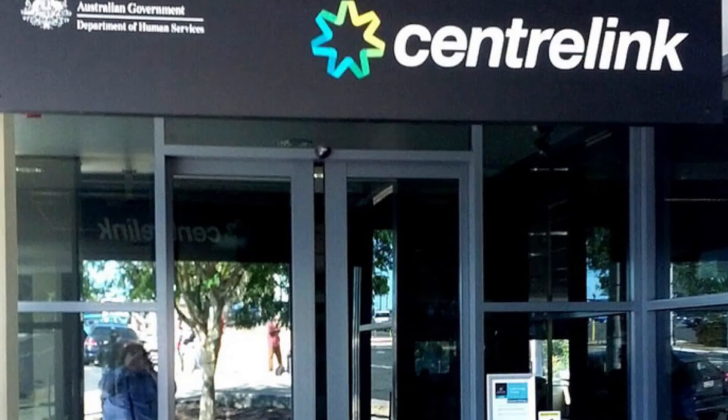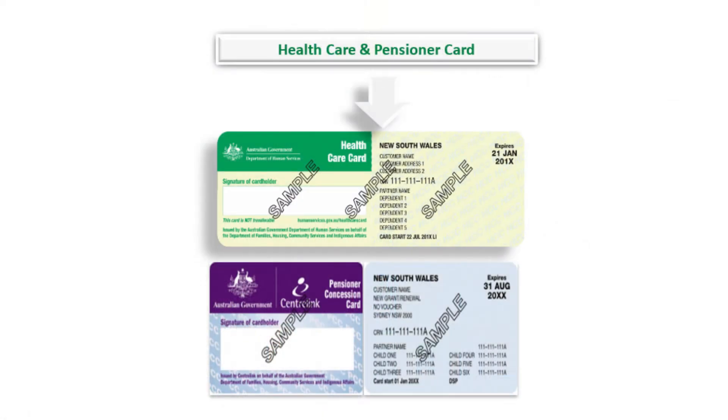A Centrelink health care card is given to people who are unemployed or on a low income. Pension concession cards are given to eligible pensioners, for example, age, disability, single parent, etc.